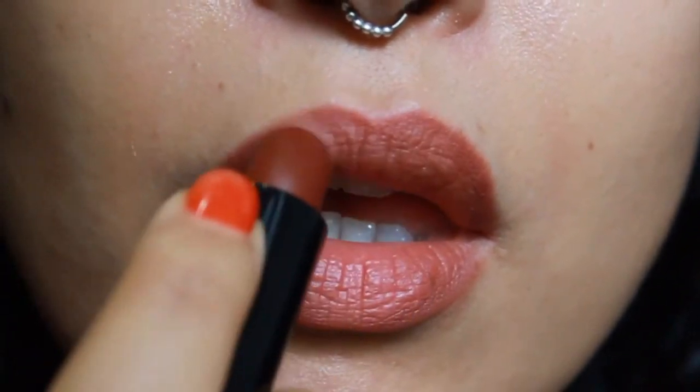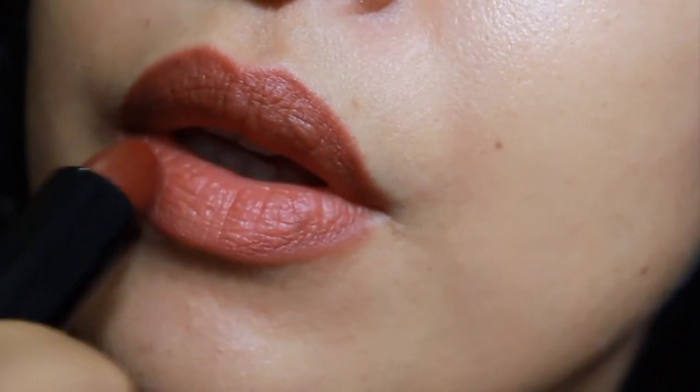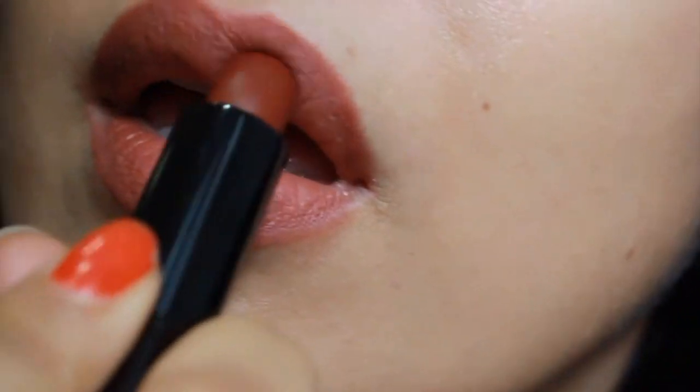It depends on the colors, but in general I like to not overcoat my lips with color. I aim for a sort of natural, not overdone lip.